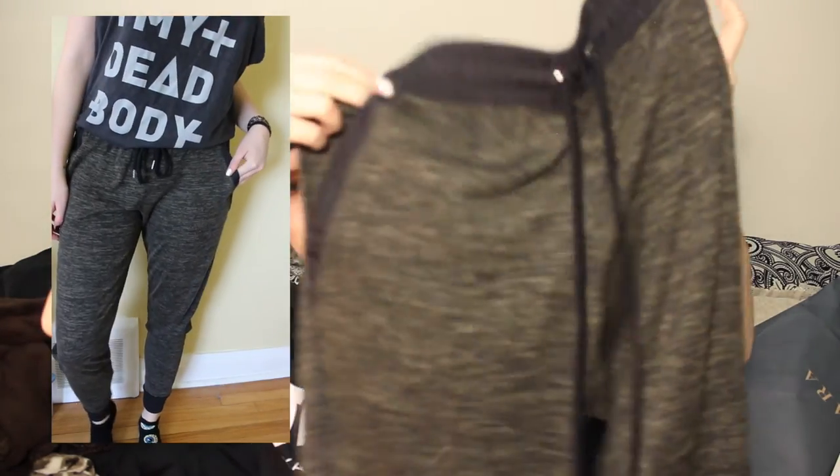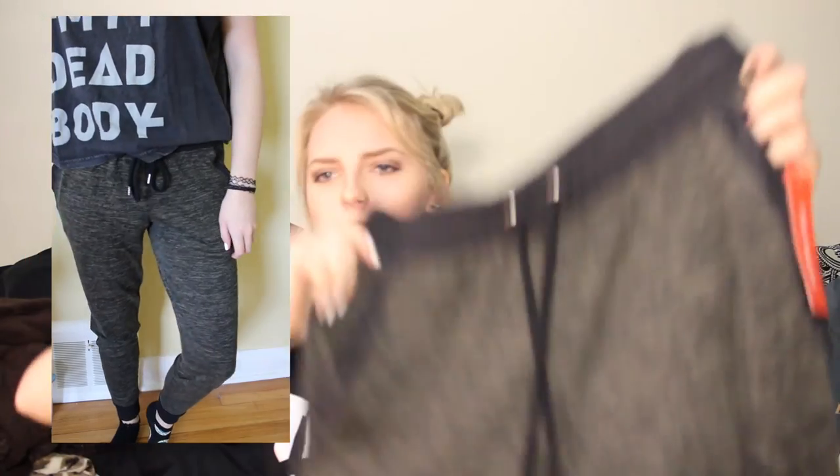My mom also bought me some things when we were grocery shopping. We checked out Joe Fresh while we were there. All winter I wear sweatpants — I have like nine pairs of sweatpants and she was just so sick of seeing me in them. So instead she bought me these more stylish sweatpants. They're still sweats so they're comfy, but they're more stylish. They were $29, so not that bad. Thanks again, mom.